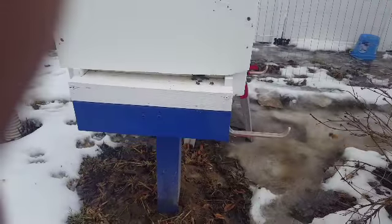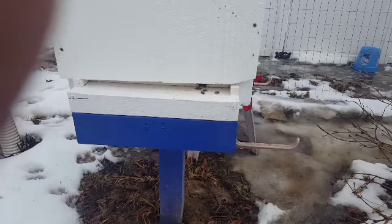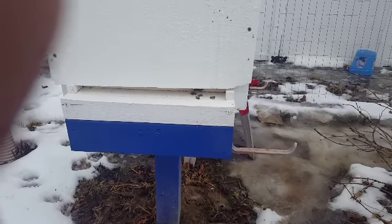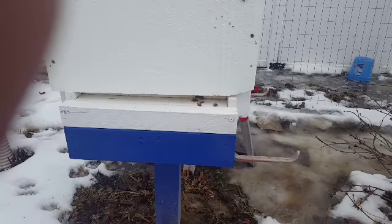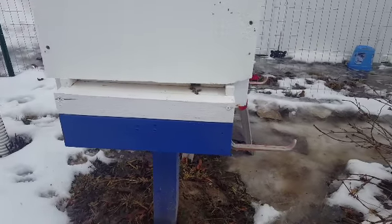Today is February 19th, it's about 50 degrees right now, and the bees are out taking their cleansing flights and bringing out the dead.